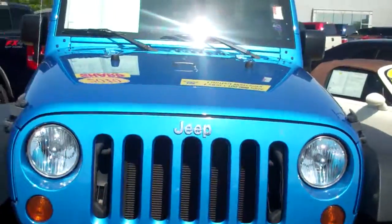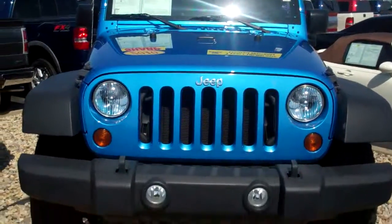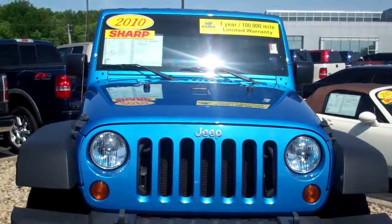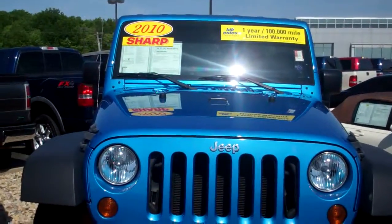Here's the front. It is certified and does come with a one year powertrain warranty. It has been certified through our Ford Certified Mechanics.